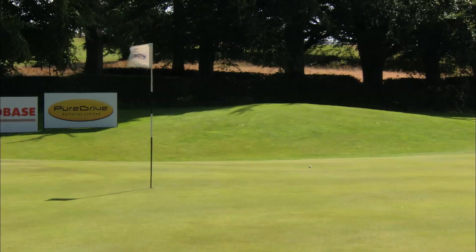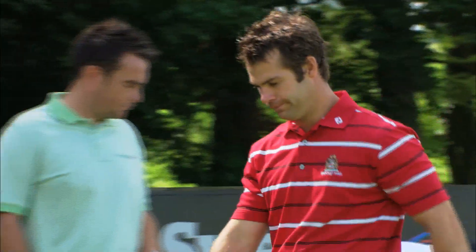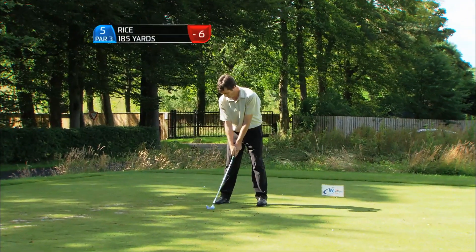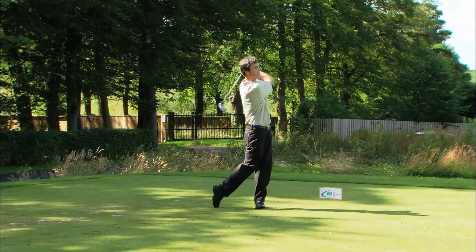Another shot right at the flag. He represented Wales from 1998 to 2007 — that's a serious stint, real commitment. He's obviously held back from going professional for a long, long time.